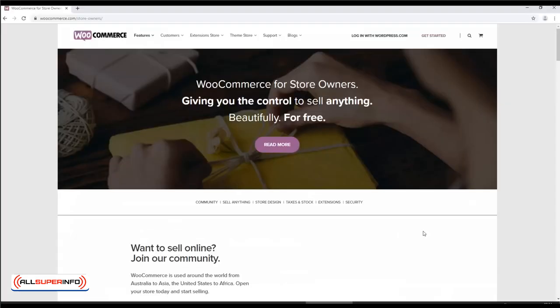WooCommerce. A free WordPress plugin that lets you build your own e-commerce store. It also links nicely to Amazon, meaning you can promote your products from your own blog or website.